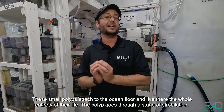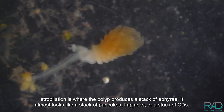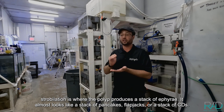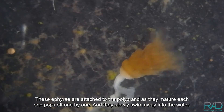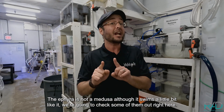A polyp is basically like a small sea anemone — you've seen Finding Nemo, so you know what those are. These small polyps attach to the ocean floor and live there their entire life. The polyp goes through a stage called strobilation, where it produces a stack of ephyra. It almost looks like a stack of pancakes, flapjacks, or a stack of CDs. These ephyra are attached to the polyp and as they mature, each one pops off one by one and slowly swims away into the water.